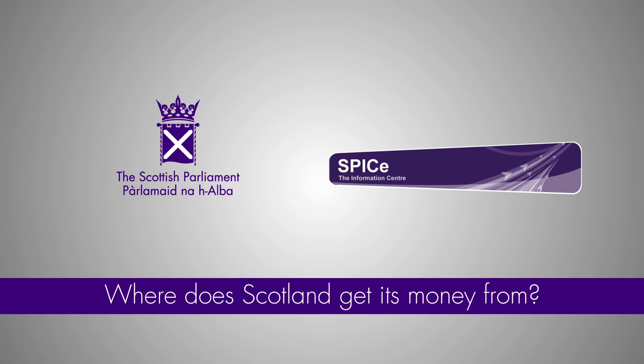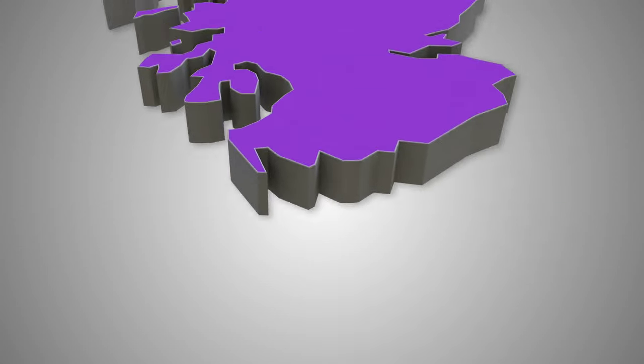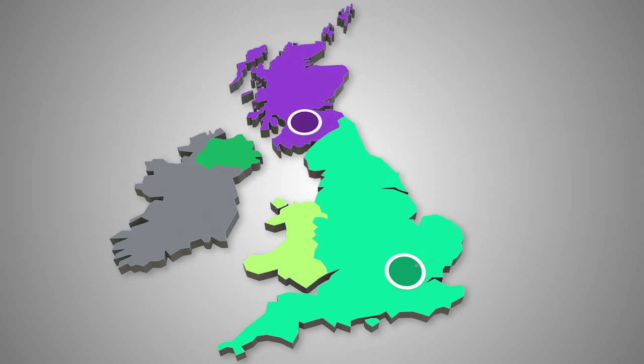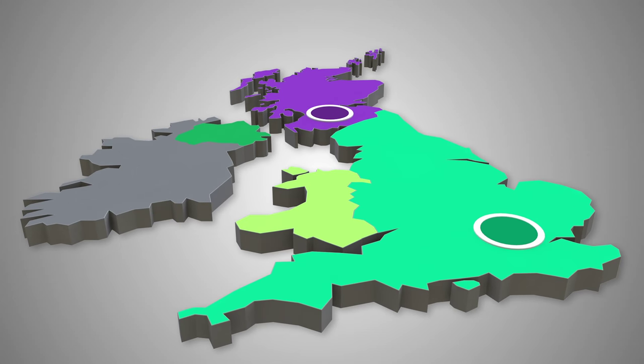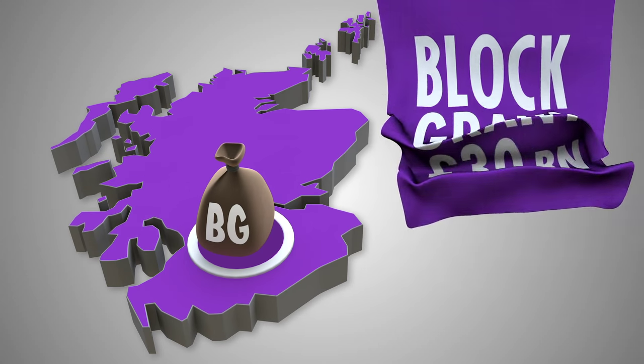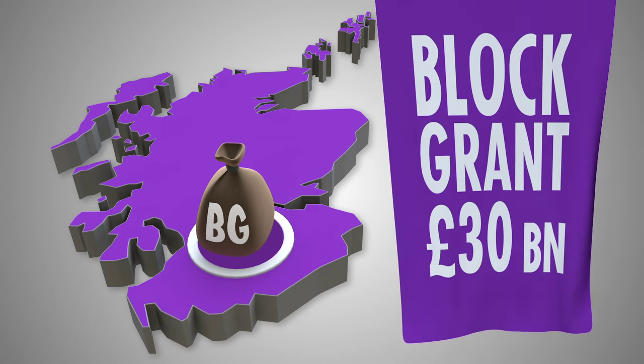Where does Scotland get its money from? Most Scottish taxes are collected by Her Majesty's Revenue and Customs, or HMRC. Scotland receives the majority of its funding in the form of a block grant from Her Majesty's Treasury. The block grant is roughly 30 billion pounds each year.